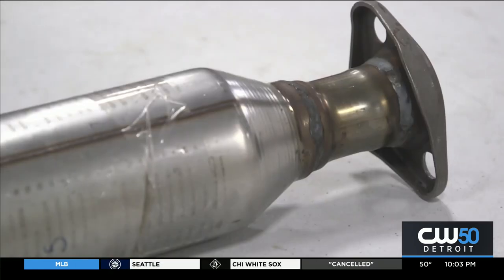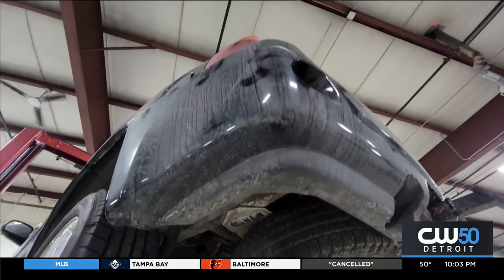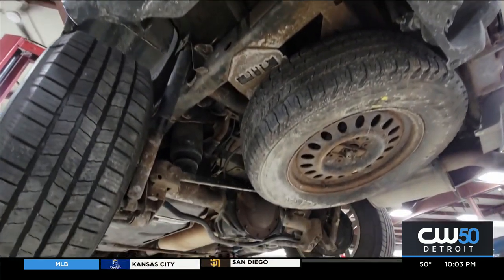A catalytic converter can be worth as scrap metal anywhere from $75 to up to $600 or $700, sometimes even more, and so it's very little risk for a large gain.